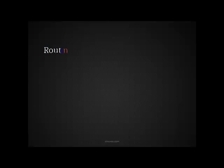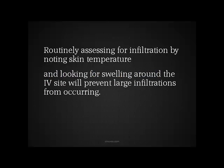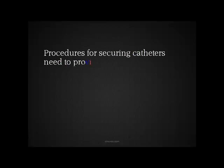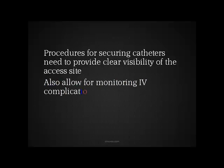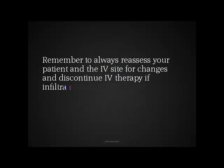Routinely assessing for infiltration by noting skin temperature and by looking for swelling around the IV site will also prevent large infiltrations from occurring. Procedures for securing catheters need to provide you with clear visibility of the access site and also allow for monitoring of any IV complications. Remember, always reassess your patient and the IV site for changes, and discontinue IV therapy if infiltration occurs.